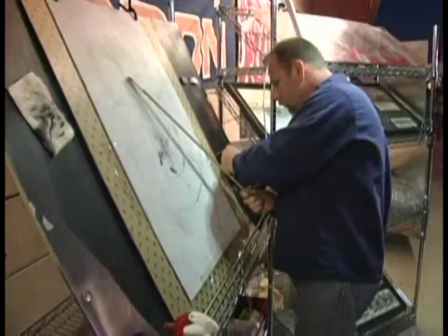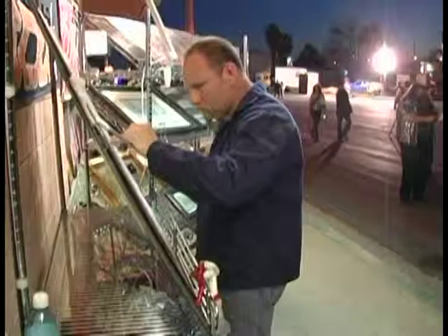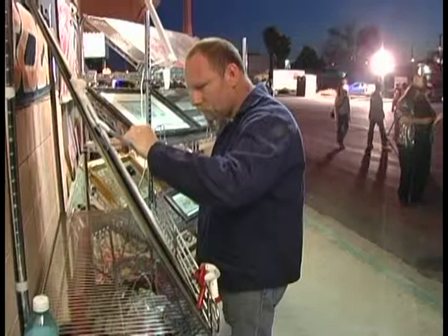When I'm painting, I'm pretty much in my own little world. All I see is probably about five square inches, and I work from there. I work for about ten minutes, I back up, take a look at it, add and change.